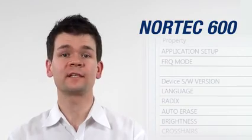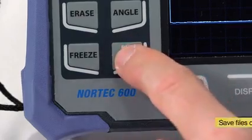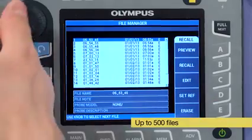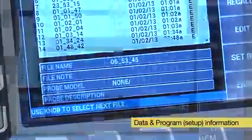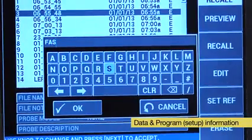The Nortec 600 features an easy-to-use archiving and reporting system. A single press of the save key instantly creates a file on the instrument. The instrument can store up to 500 files. Each file includes both data information and program or setup information, so there is never any disconnect between programs or data files.